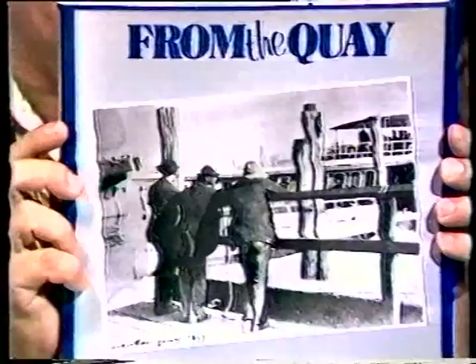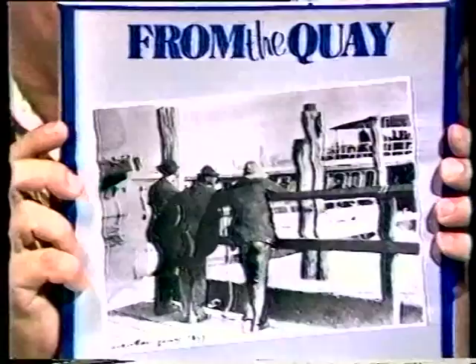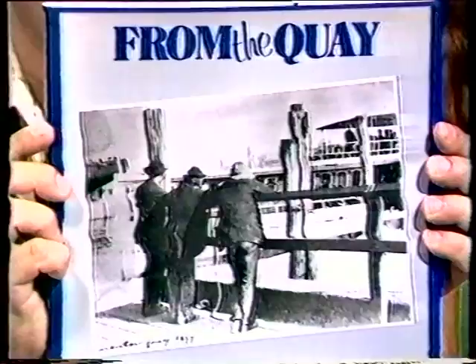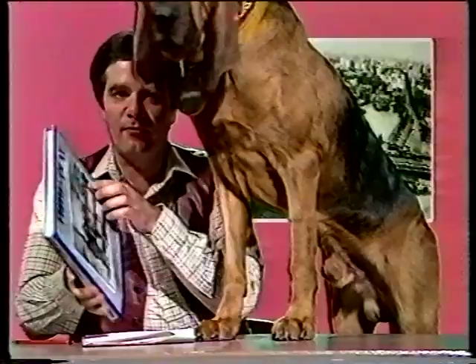It's called From the Quay. And it's written, I'm quite proud to say, by our very own producer of Wonderworld, a guy called Harvey Shaw. And it's largely made up of an incredible collection of very old photographs that were lost for many years, and they've only recently been discovered.